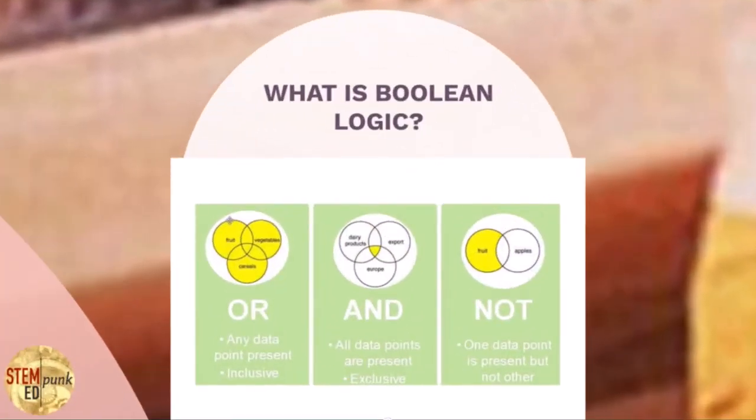The primary terms in Boolean logic that computers use — though they use more — are basically the conjunctions OR, AND, and NOT. What do these things actually mean when you use them in a computer? Let's look at it in more detail.